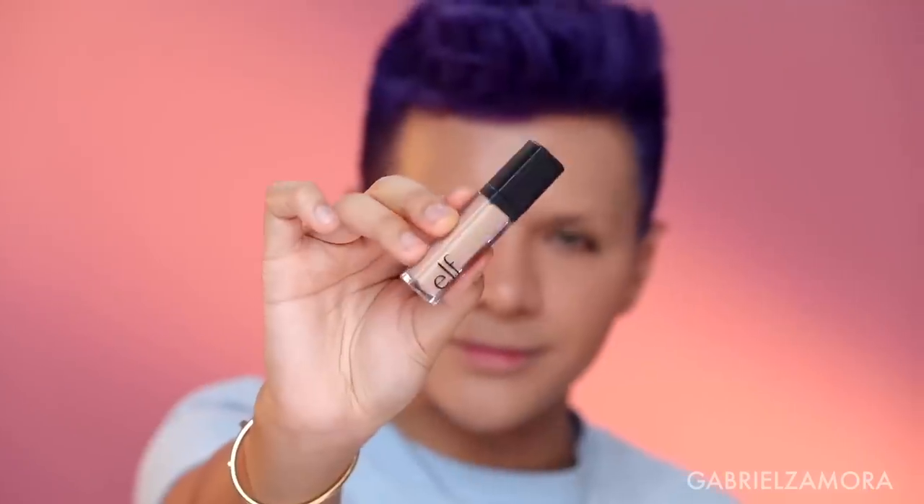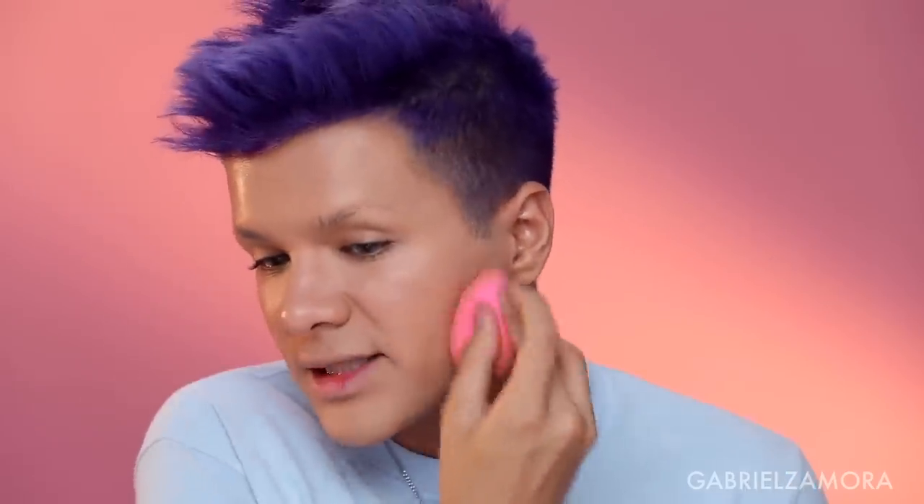Now for concealer — this is the e.l.f. HD lifting concealer. Look at how tiny it is. This is in the color light. It's pretty sheer — not Tarte Shape Tape level. If you have very dark circles, this might not be the best. I put it under my eyes and on the forehead. The concealer is three dollars and it's not a bad concealer, but for the color light it's a little dark. It's doing more highlighting than concealing. Not automatically a thumbs up, but not a thumbs down — it's right in between.